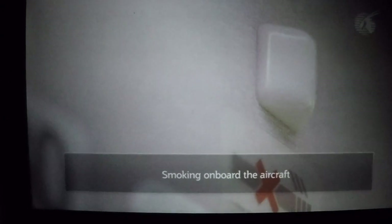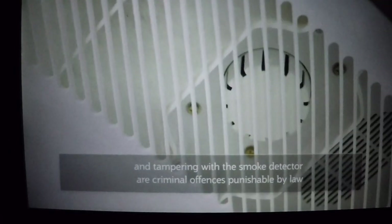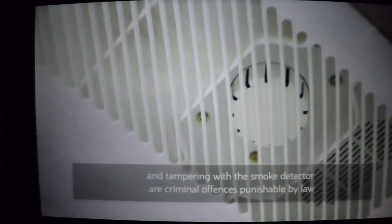Smoking in the toilet will activate a smoke alarm. Smoking on board the aircraft and tampering with the smoke detector are criminal offences punishable by law.